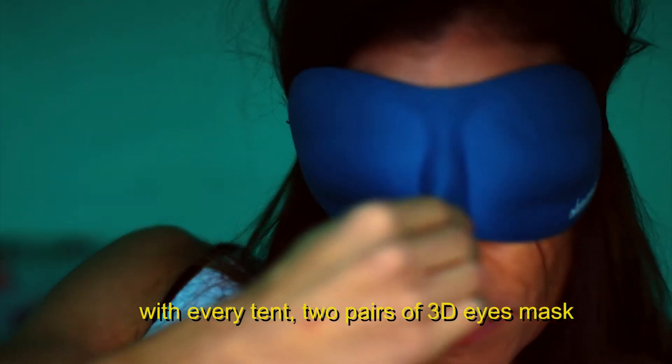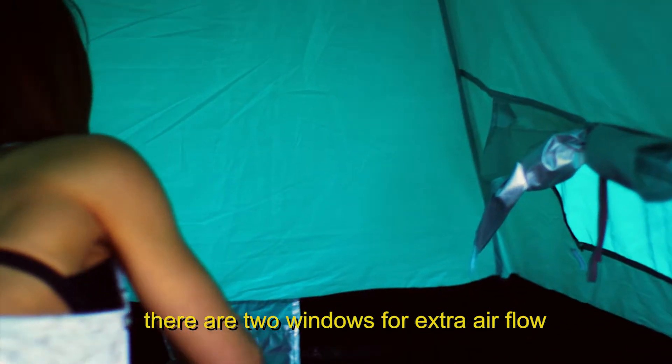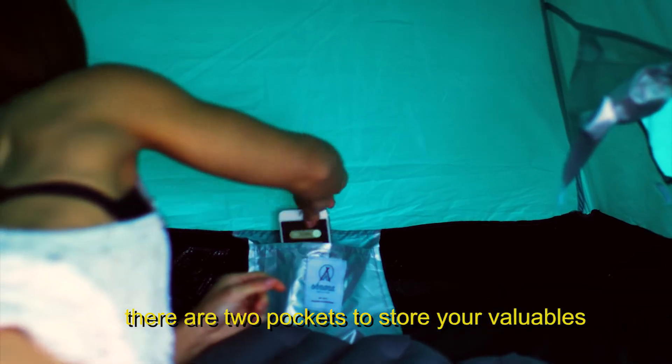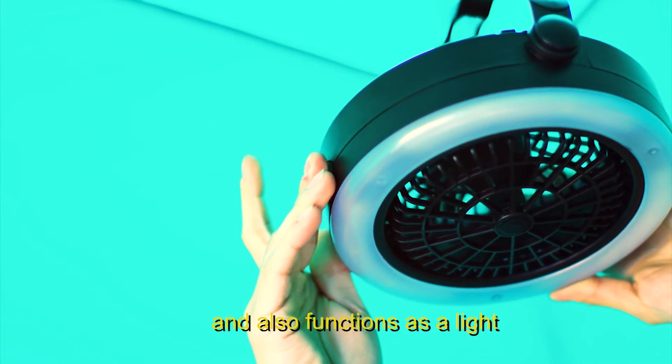With every tent, two pairs of 3D eye masks and earplugs are included. There are two windows for extra airflow. It has two pockets to store your valuables. It has a fan to give you a nice little breeze, and it also functions as a light.